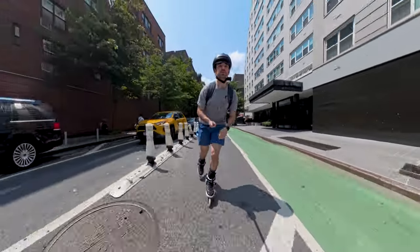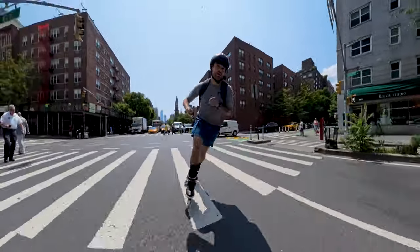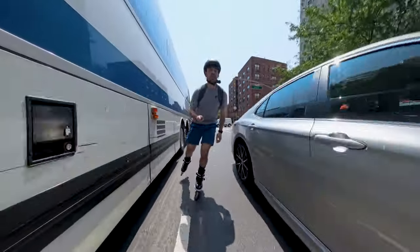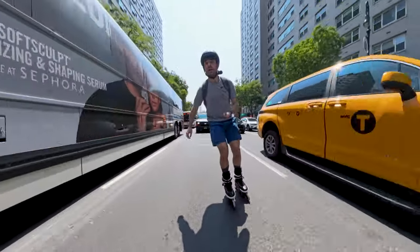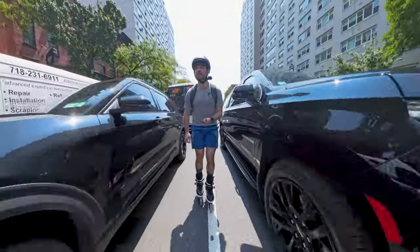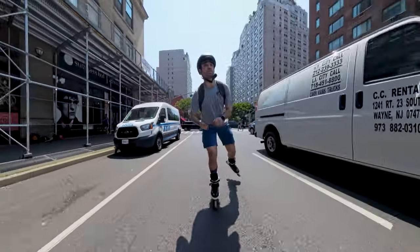Hey everyone, welcome back to another YouTube video. We're going on a little adventure today and I'm going to tell you my top five reasons why I like using the Insta360 X4. We're on 6th Avenue, the Avenue of the Americas.